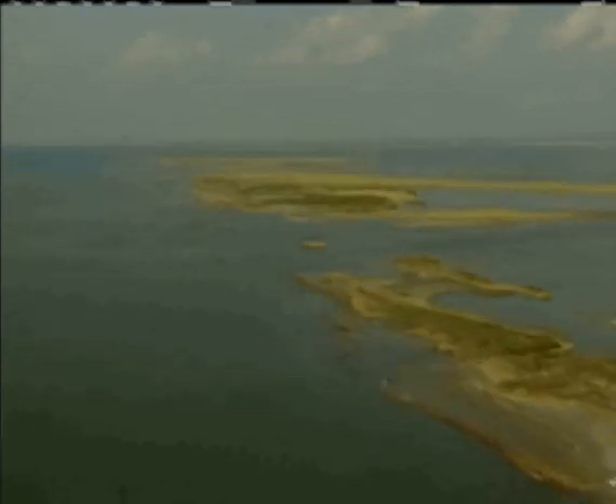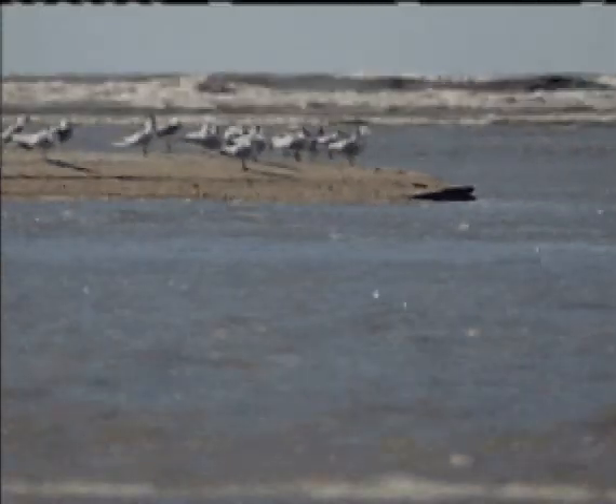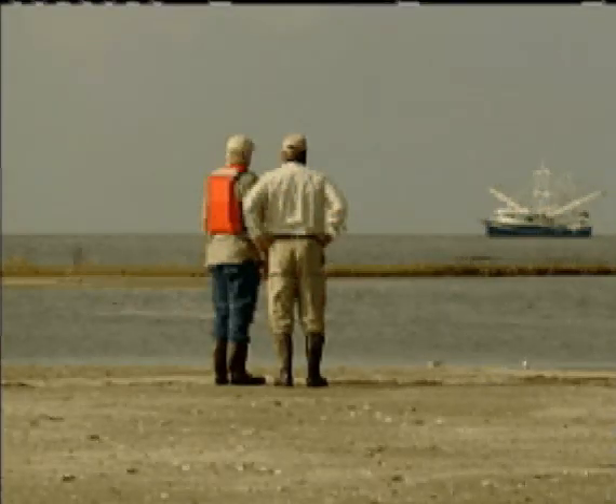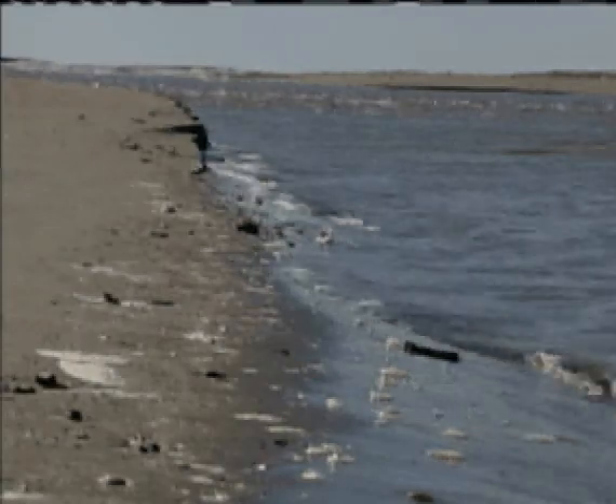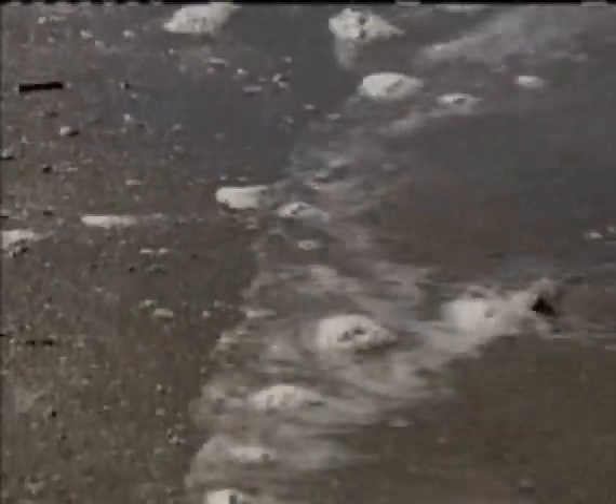Just two months ago, this is how the island looked — a tiny spit of land sticking up out of the Gulf, a small resting place for birds and an occasional human or two. Hurricanes and tidal surges had virtually destroyed it, leaving only a foundation beneath the waves.